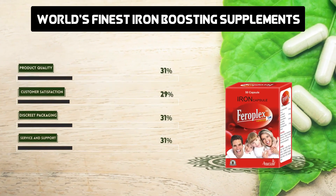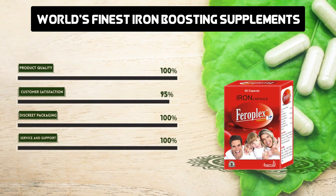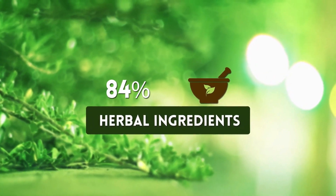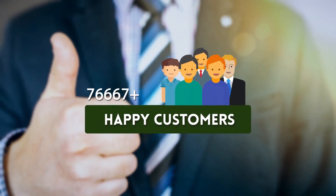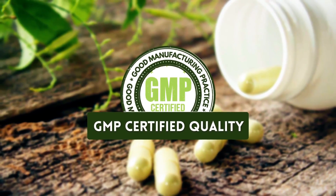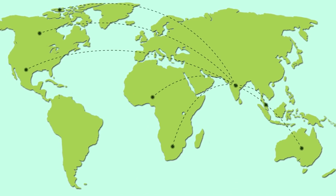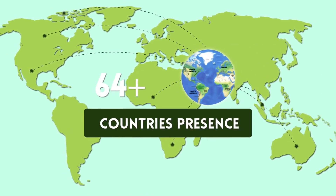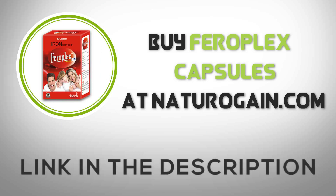World's finest iron-boosting supplements: 100% herbal ingredients, 100,000 plus happy customers, GMP certified quality, 80,000 plus countries served. Buy Feroplex Capsule at NaturoGain.com.